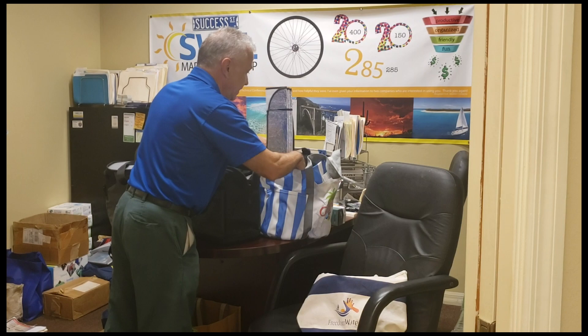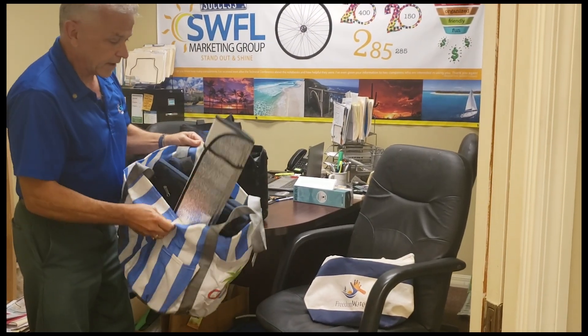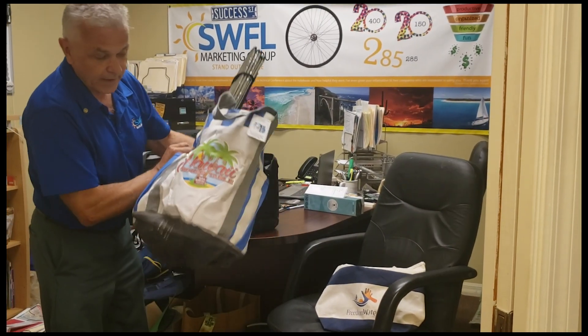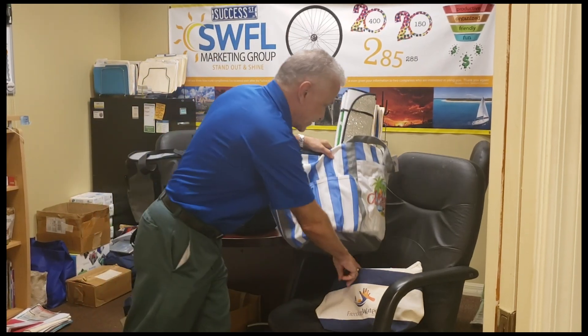Some bags can contain folding chairs, and they can contain a screen to keep the car cooler in the hot sun — with branding. They also have a mesh bottom, which is good for beach use to get the sand out.